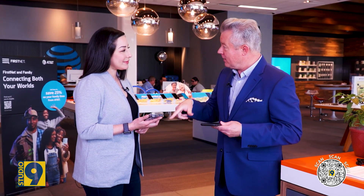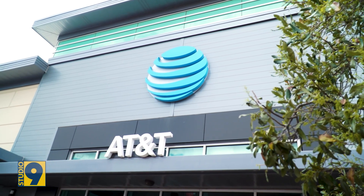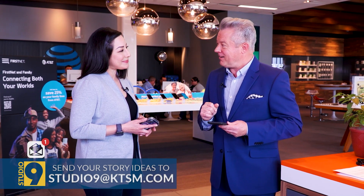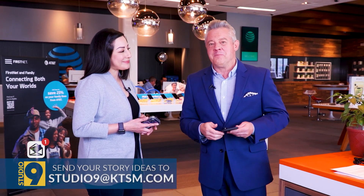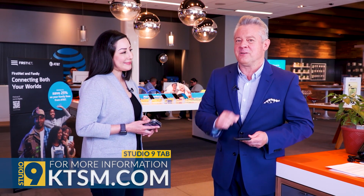And of course, you've also got a way to limit your phone use when you drive — there's another app you can use for that. You can find out all of this at your favorite AT&T store. We'll call it Digital Detox — I think we all need it. Want more information? Go to KTSM.com and click on the Studio 9 tab.